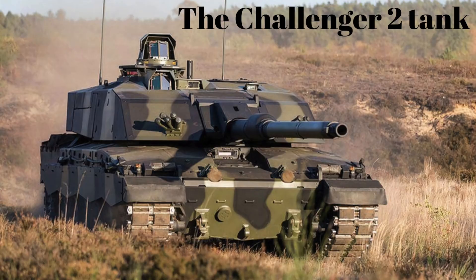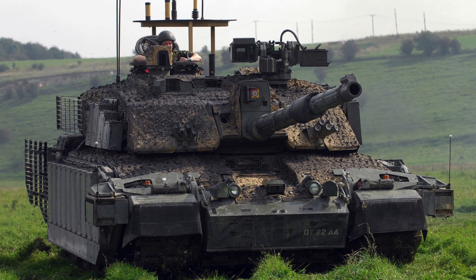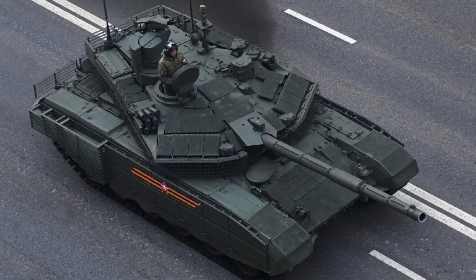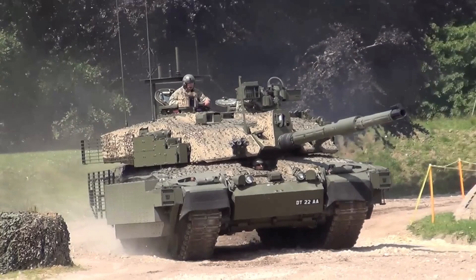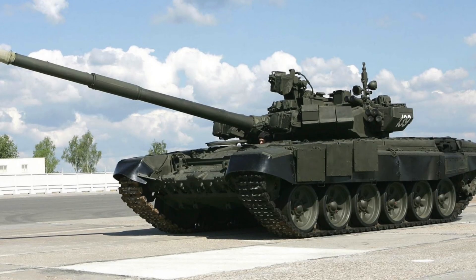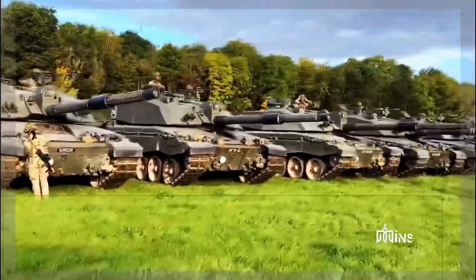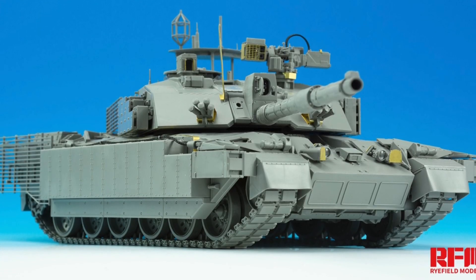Number 3: The Challenger 2 tank, used by the United Kingdom's army, is a powerful and versatile weapon. It is armed with a 120mm L30 main gun that has strong penetration capability and accuracy. The tank's Chobham armor and ceramic composite armor provide a high level of protection against various threats, including ballistic shells, rockets, and mines. With a maximum speed of 37 mph, the tank is highly maneuverable in the field. It is equipped with advanced fire control systems, thermal cameras, laser rangefinders, and other modern target detection systems to accurately engage enemy targets.